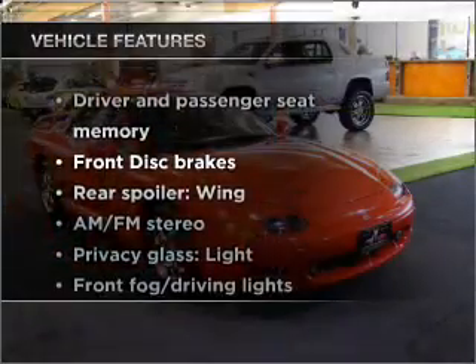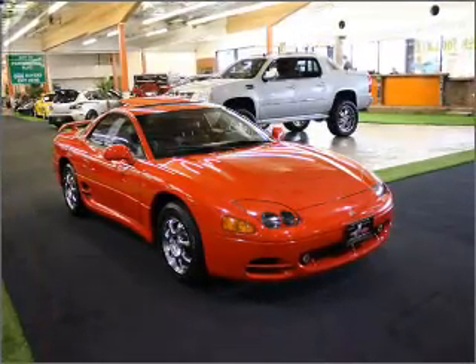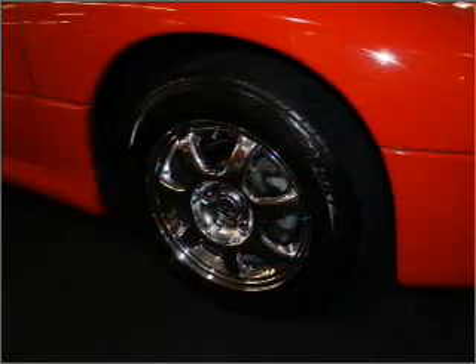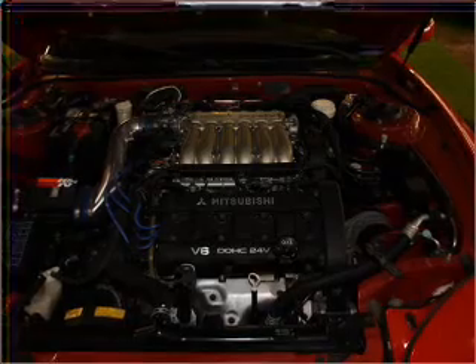Plus, enjoy these notable features that are included in this ride: air conditioning, power door locks, power windows, cruise control, power mirrors, an alarm system, an AM-FM stereo, and an adjustable tilt steering wheel.